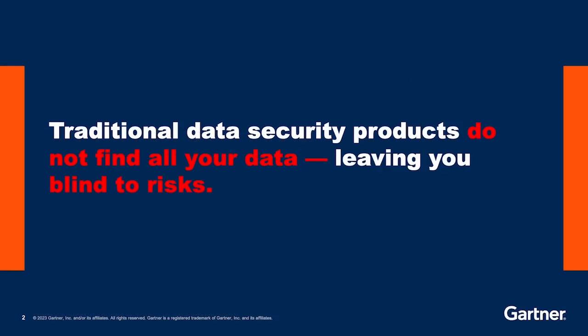The traditional data security products that you're familiar with are struggling. They're not able to actually find all of your data. And the problem this gives you is it's leaving you blind to a multitude of risks that your data is exposed to and how this affects your business.